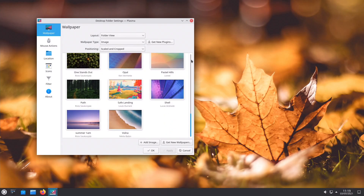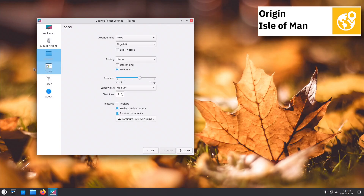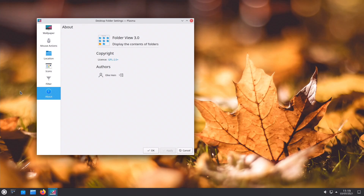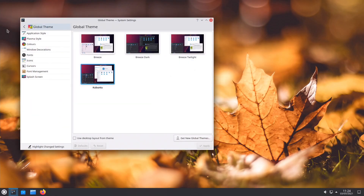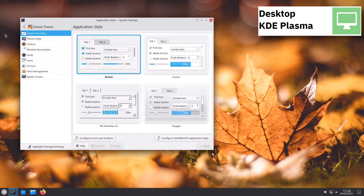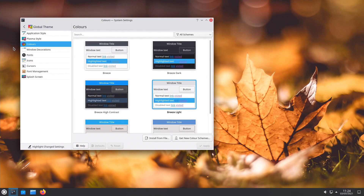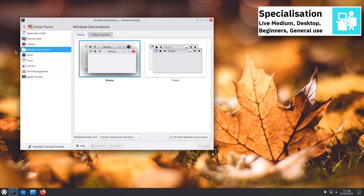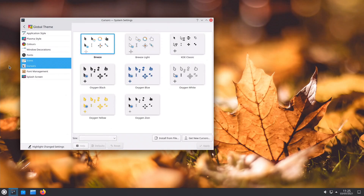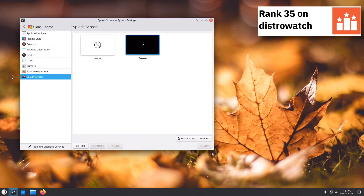Kubuntu follows the same naming and versioning system as Ubuntu, with each release having a codename and a version number based on the year and month of release. Canonical provides support and security updates for Kubuntu components shared with Ubuntu for 18 months, or 5 years in the case of long-term support versions, after release. Kubuntu uses systemd and supports BTRFS, ext3, ext4, JFS, ReiserFS, and XFS file systems.